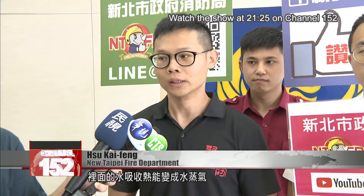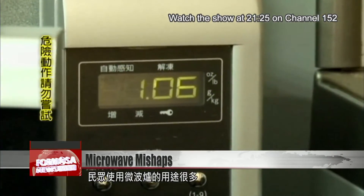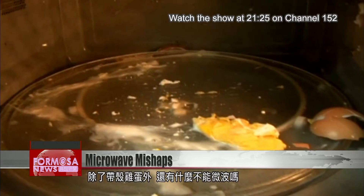Microwaves make the food vibrate to generate heat. The water in the food absorbs the heat and turns into steam. In an egg, the water vapor wants to escape, but there is no place for it to go. Microwaves are good for heating a multitude of foods, but certainly not all.